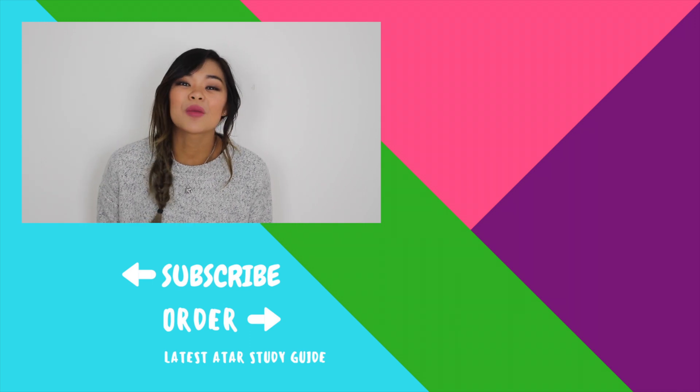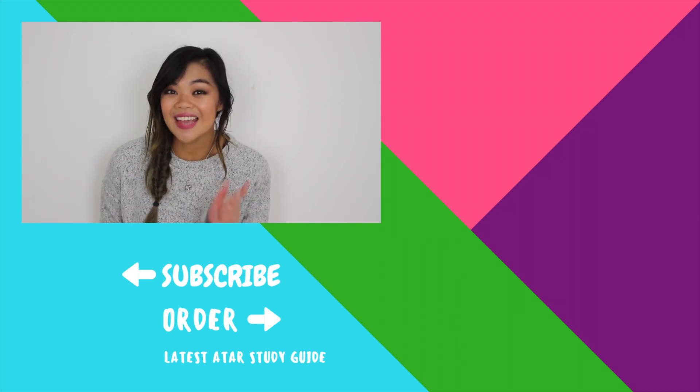So that's it for today. Make sure you have an awesome week until I see you next week, and thank you so much for watching. Bye.